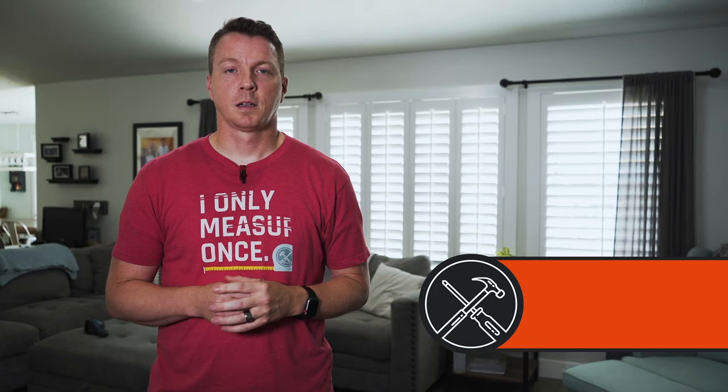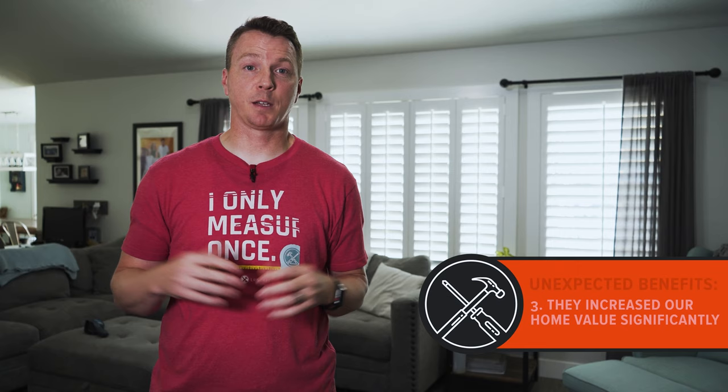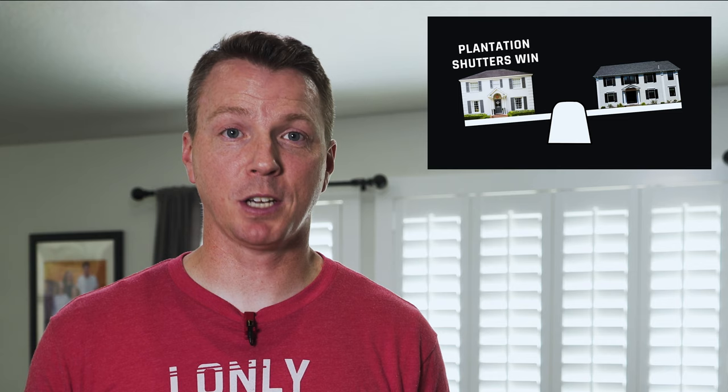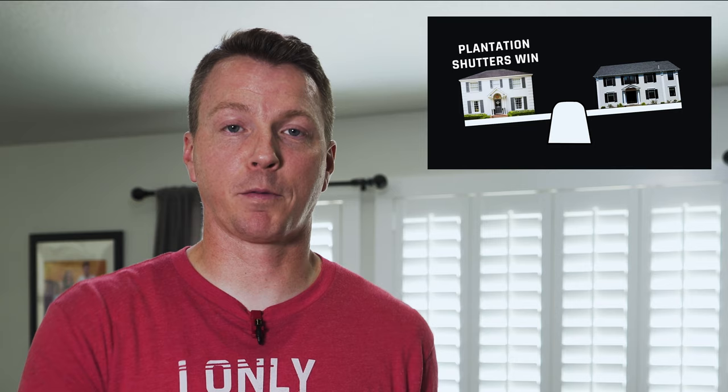The next thing I didn't expect has to do with the real estate value of your home. In researching these, I actually called several real estate agents and got their opinions on whether it matters if you have plantation shutters. On the most conservative side, I was told it's always going to be a positive leg up as far as the competition — if you've got plantation shutters and someone else does not, it's definitely going to be a win for you. Others said you can look at a four to $6,000 home value increase based on having plantation shutters. Not only will it help you sell the house when the time comes, but it will also help you get more value out of it.